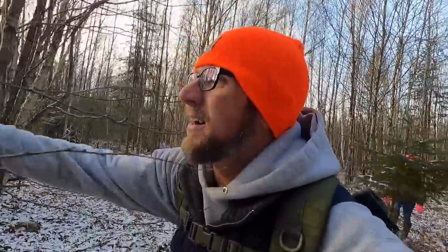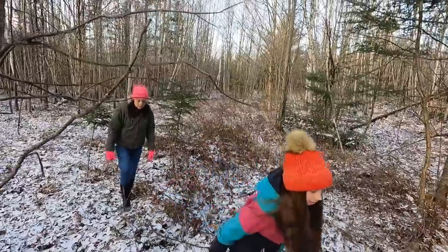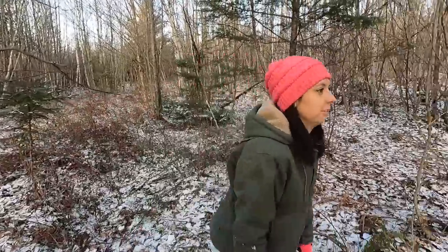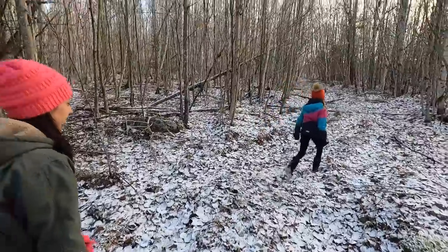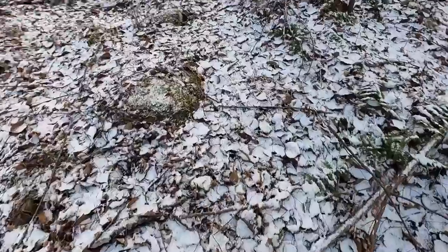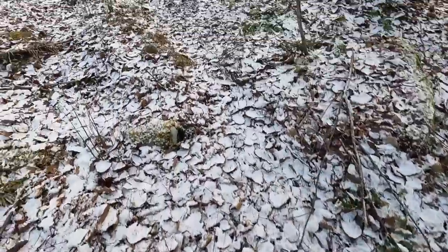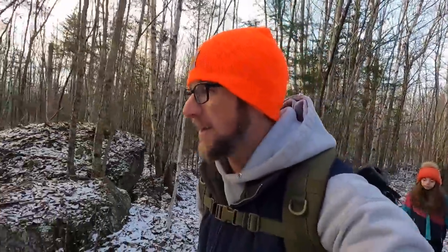That little ravine we crossed — we'll have to make a bridge for it. It is crunchy today. Good thing we're not deer hunting. I think we got some deer tracks right here. Maybe we'll end up spooking some out of their beds this morning.